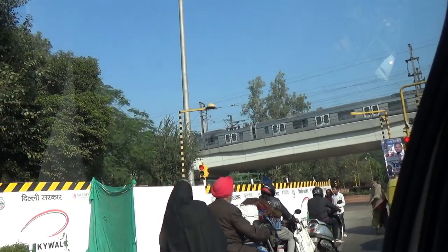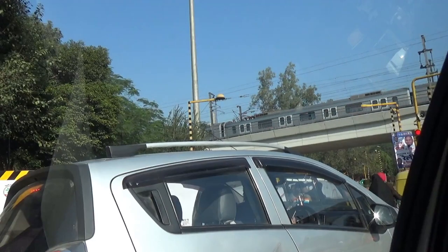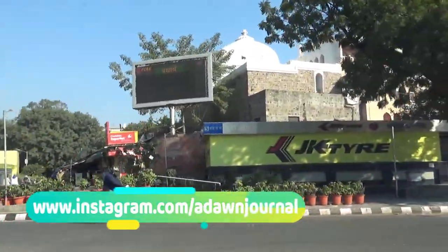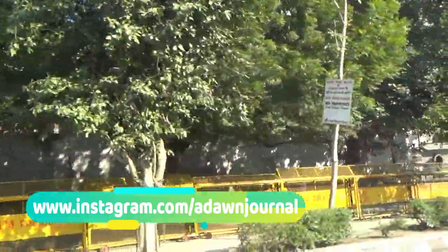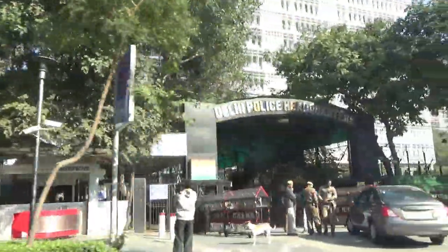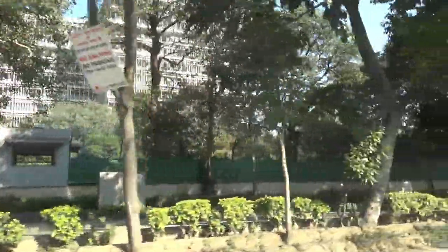Here you can see a glimpse of the New Delhi Metro, and this part of town we are in right now is the old part of New Delhi. We're going to be passing by the New Delhi police headquarters, which is going to be on our left side. These buildings are the headquarters of the New Delhi police.